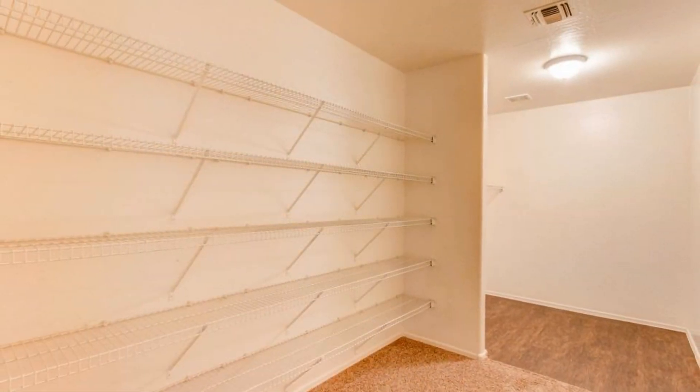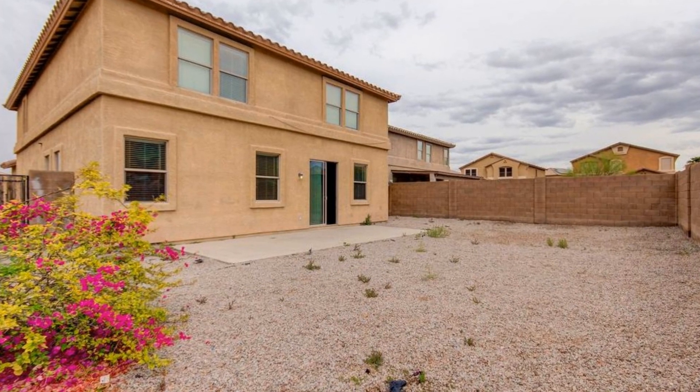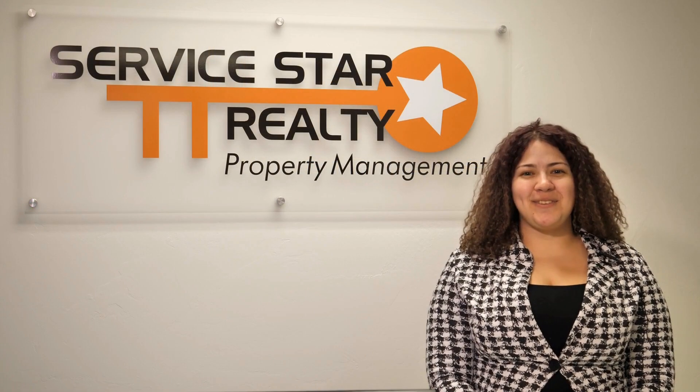The rear yard is perfect for entertaining family and friends with plenty of space and a slab patio. Call us now to schedule a viewing.